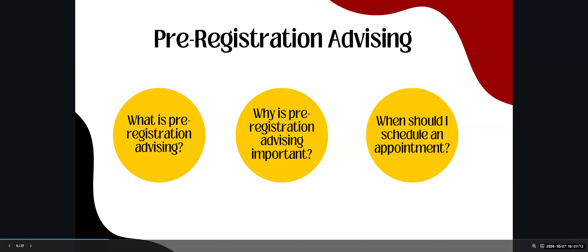Pre-registration is an advising appointment that takes place with your first year advisor prior to your permit to register time and date. It is a mandatory advising appointment to ensure you have a plan for next semester with the necessary courses to meet your degree requirements. Failure to attend will place a hold on your account that will impact your ability to register. You should have already received an email from your first year advisor — please read it in full and follow the instructions. Appointments should be scheduled before your permit to register date.